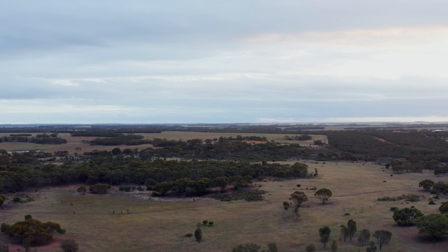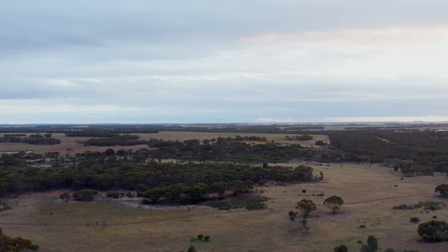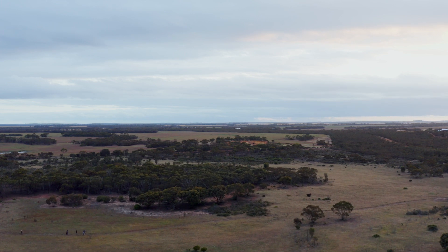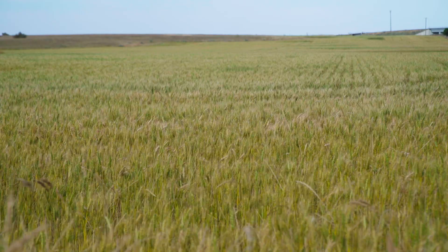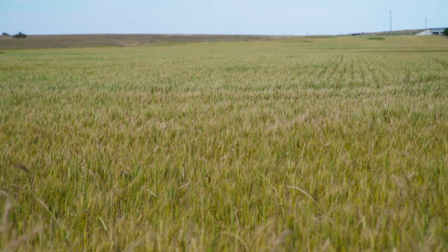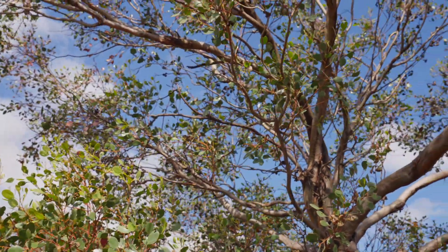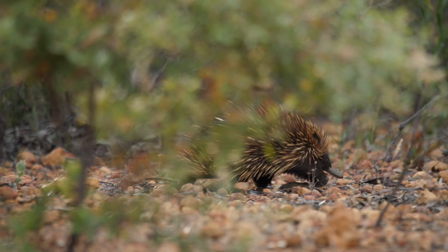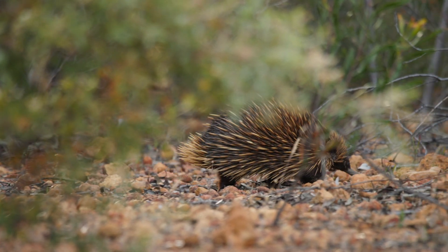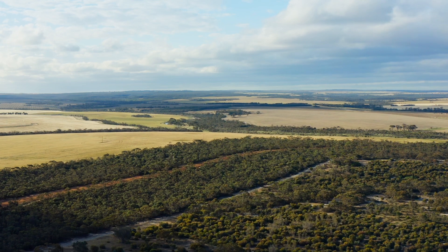Way back in the 1990s when we first got access to satellite imagery, we could see on a large scale what was happening in the wheat belt. Over 90 percent of the wheat belt is cleared, whereas we've still got over 30 percent of the vegetation in this particular catchment that we're working in, so it gives us something really solid to work from — sources of seed, plants, and animals as well. We're trying to address the ongoing effects of clearing and isolating patches of bush by reconnecting that landscape right across.